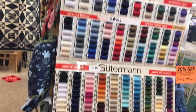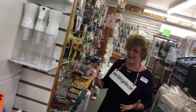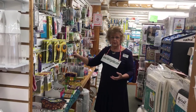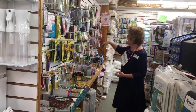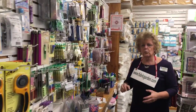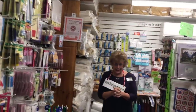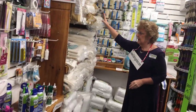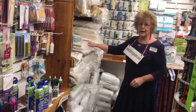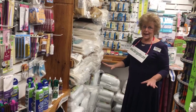You might also need notions — I always call them the little doodads. We have rotary cutters, ever-popular quick clips, pins, markers, and so on — a great selection of notions. And once you put your quilt together — your top, batting — we have a great selection of batting in cotton, poly, and the ever-popular Katahdin battings. Those are in-store only.